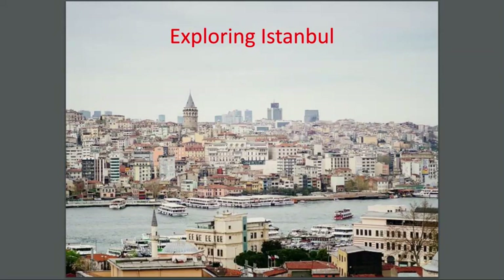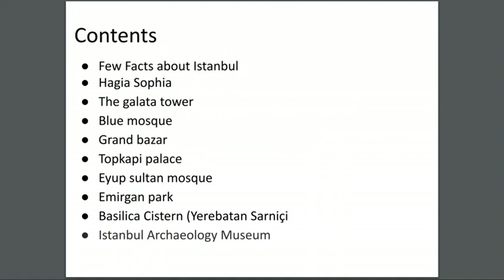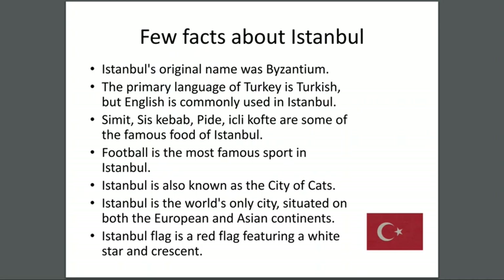Hello everybody, today we're going to be exploring Istanbul. Let's start with the contents — we're going to be doing all these locations today.